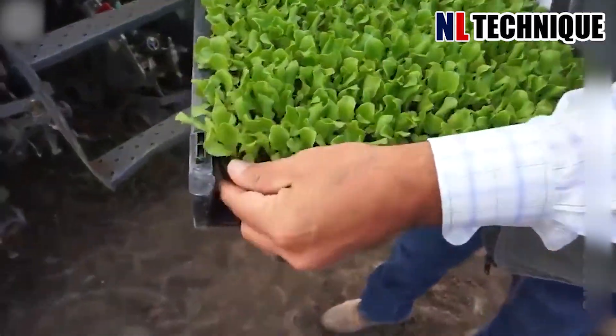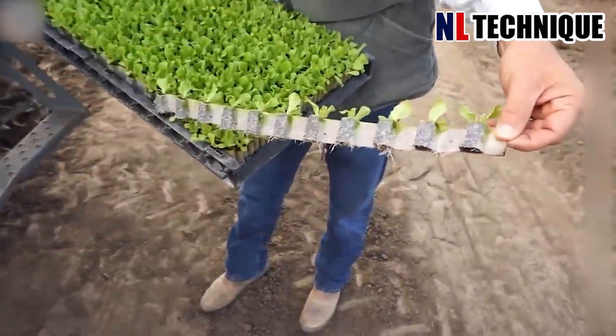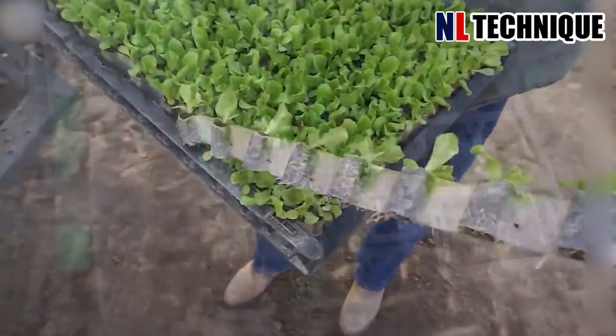This is how the farmer implants vegetable sprouts on the farm, turning a one-week process into a one-day process.